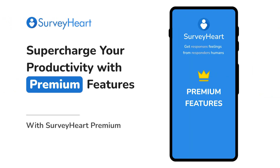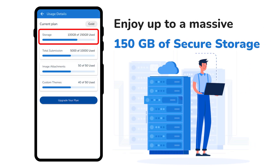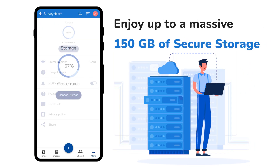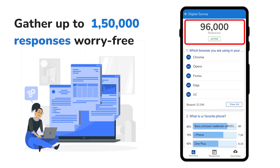Welcome to SurveyHeart Premium, where professional features enable exceptional productivity. Enjoy up to a massive 150GB of secure storage, and gather up to 150,000 responses without any restrictions.